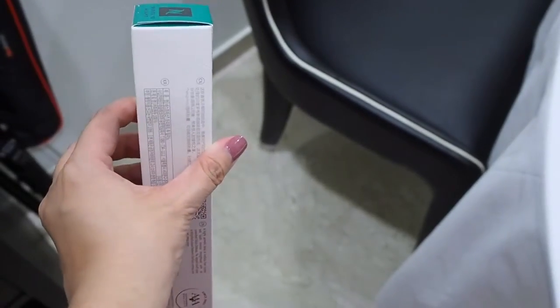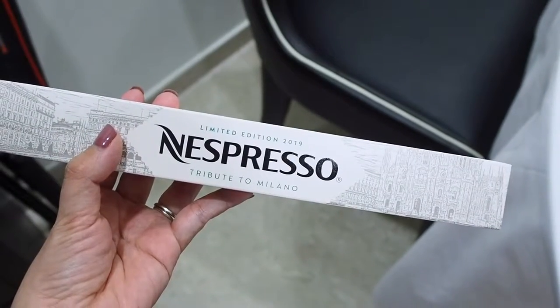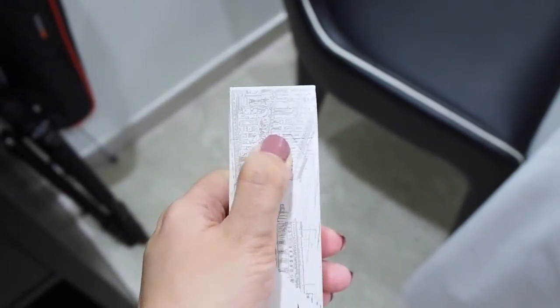This is a really cool Nespresso capsule range that is a limited edition, a tribute to Milano. I'm going to open it!